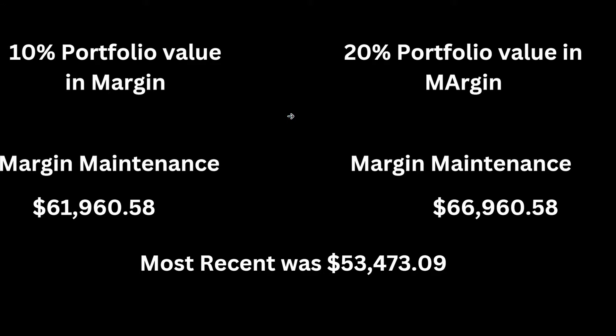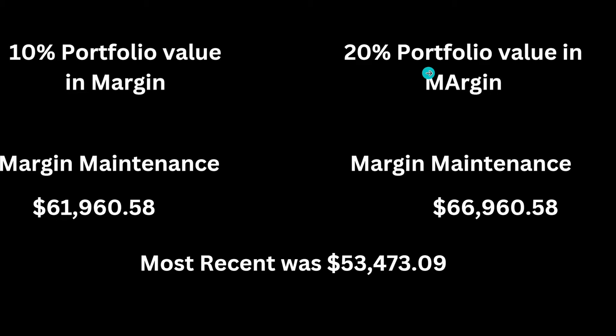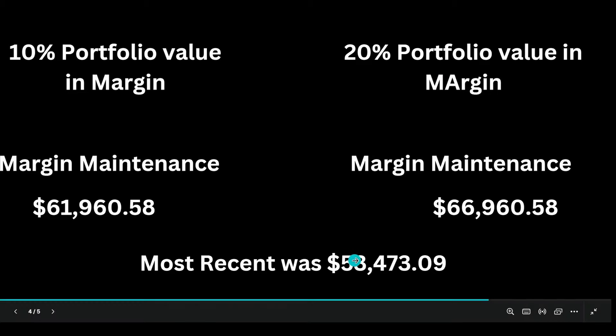I mentioned this in my last TSLY video, but I just increased my margin from 10% to 20% of portfolio value. I wanted to show the differences in margin maintenance. If your portfolio value goes below the margin maintenance threshold, the brokerage will start rapidly selling your assets to cover the margin amount. At 10% margin it was about $62,000, at 20% it was $66,000, and this morning it came down to $53,000.